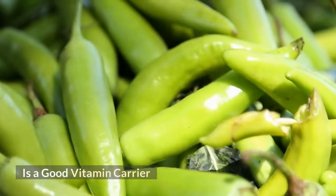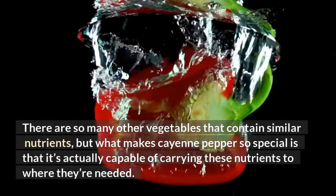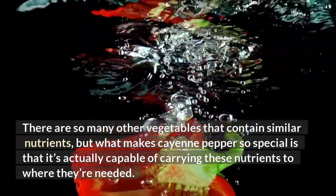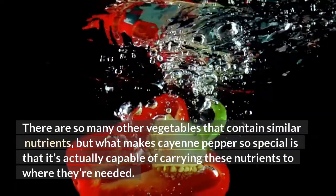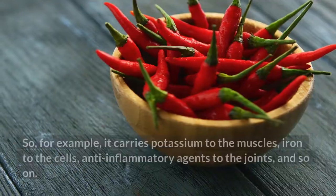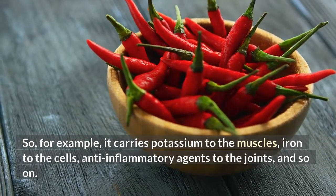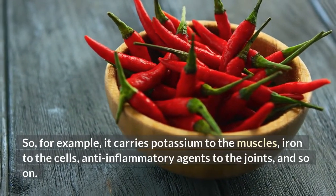Is a good vitamin carrier. There are so many other vegetables that contain similar nutrients, but what makes cayenne pepper so special is that it's actually capable of carrying these nutrients to where they're needed. So, for example, it carries potassium to the muscles, iron to the cells, anti-inflammatory agents to the joints, and so on.